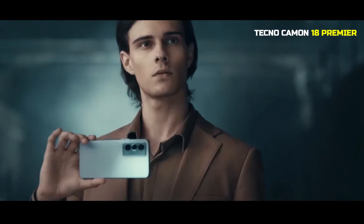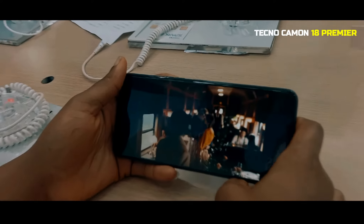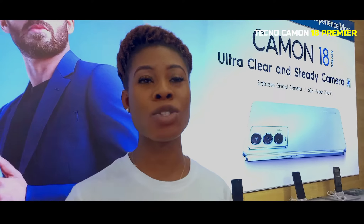If you are a videographer, my Camon 18 helps you to shoot up to 4K. And besides, you can actually zoom it up 60 times high value.